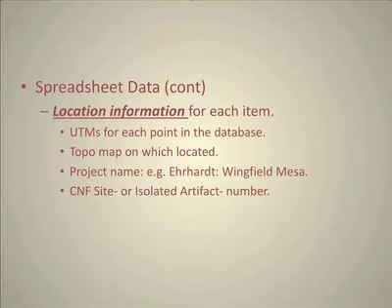The location information was put into the database along with the UTMs, the topo map where it was located, the project name — for instance, Jerry studies — the CNF site number, and the isolated artifact number if it was from another kind of collection.